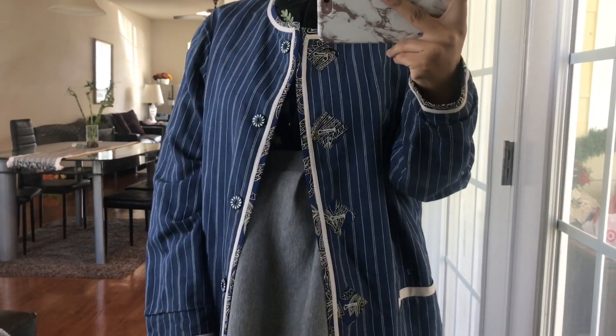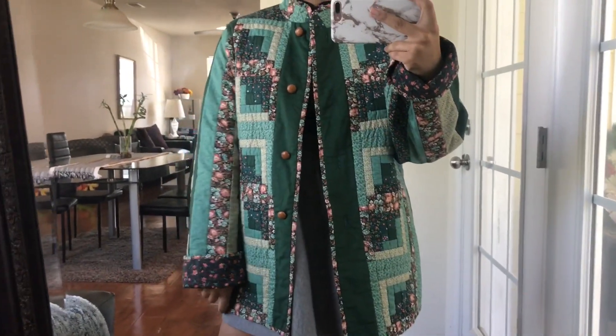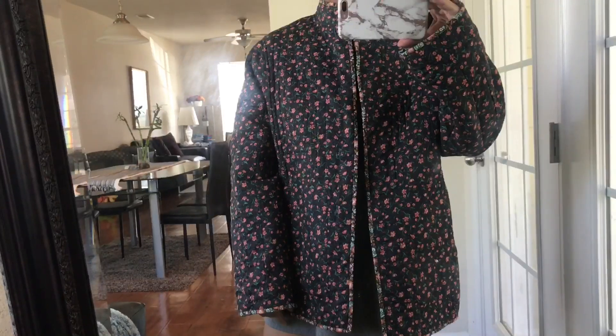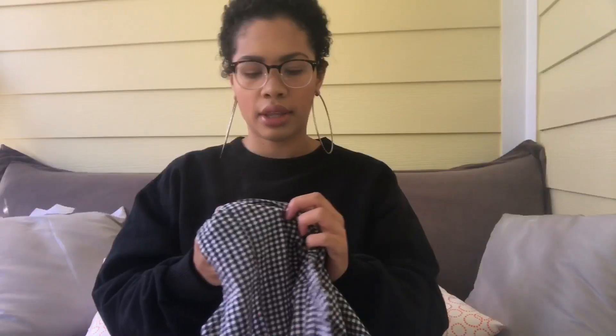I found another reversible jacket - more like a lightweight coat. One side reminds me of a quilt with an amazing pattern and wooden buttons. It's just marvelous - I love it so much. The other side has a uniform floral print. I love both sides but I like the busier quilted side better because I'm just extra. This is just an amazing find.